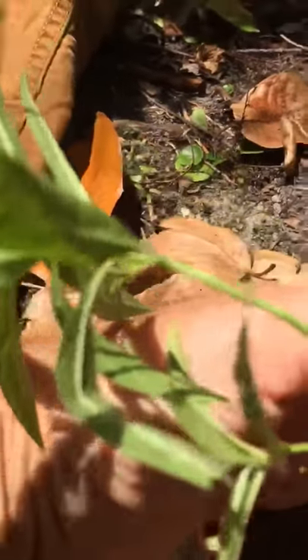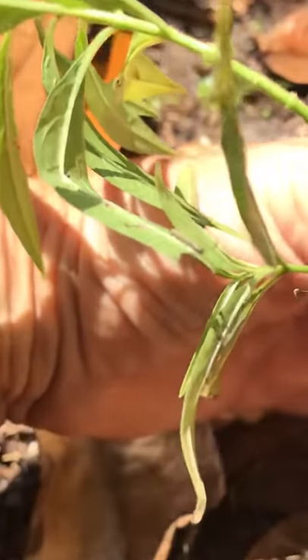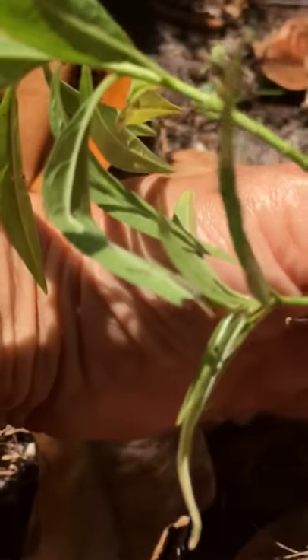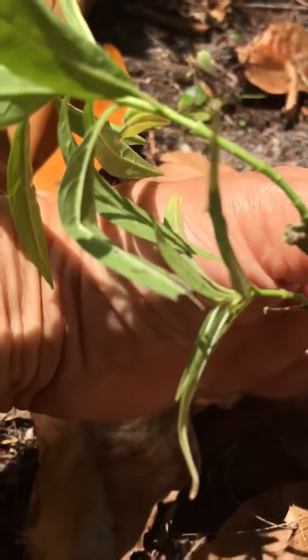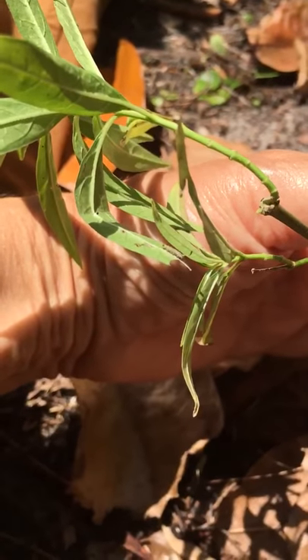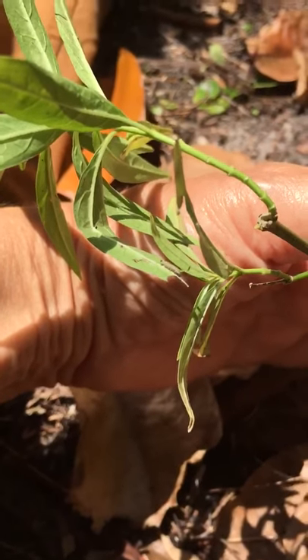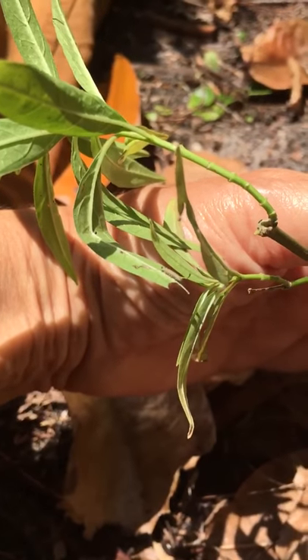Let's see if I can show you that. Here she is. Get it in focus. Eating up a storm. Tiny little caterpillar. Gonna be a gorgeous butterfly someday.